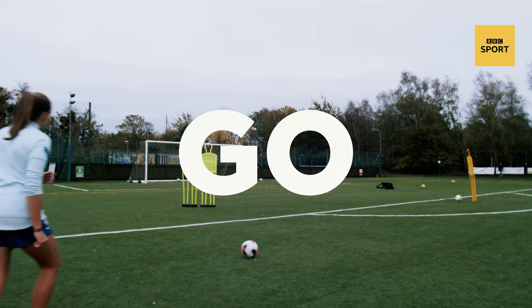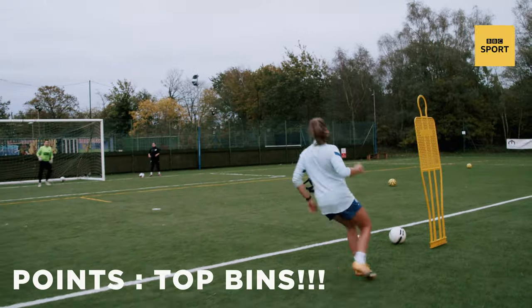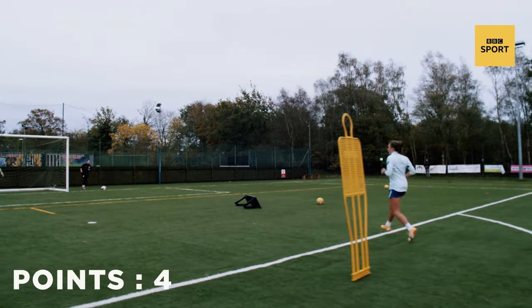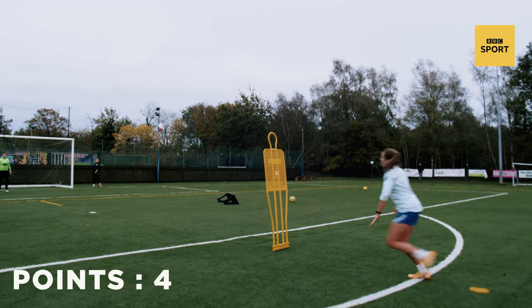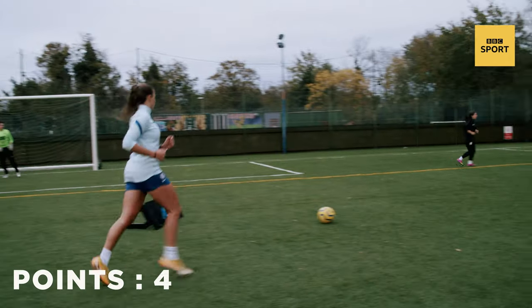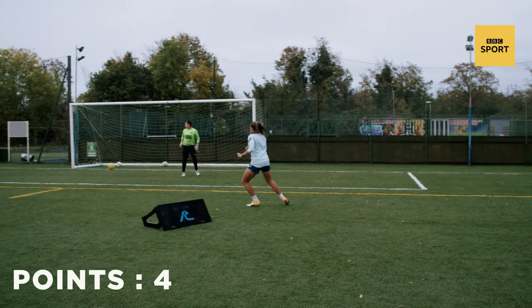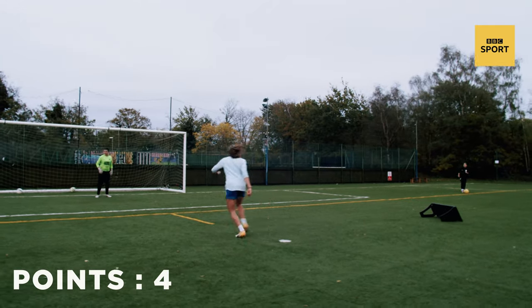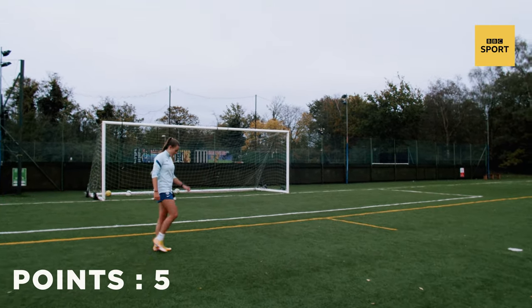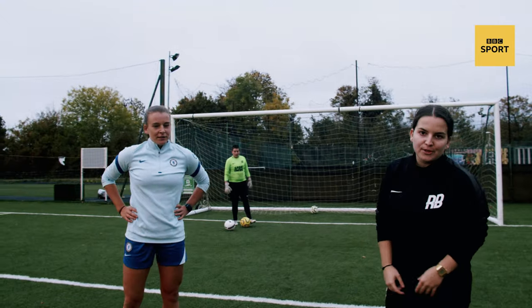Three, two, one, go! Nice! 1v1 — I love that! Delivery! Touch! Nice! Up forward! Last one! Nice! Georgia, you absolutely smashed that!